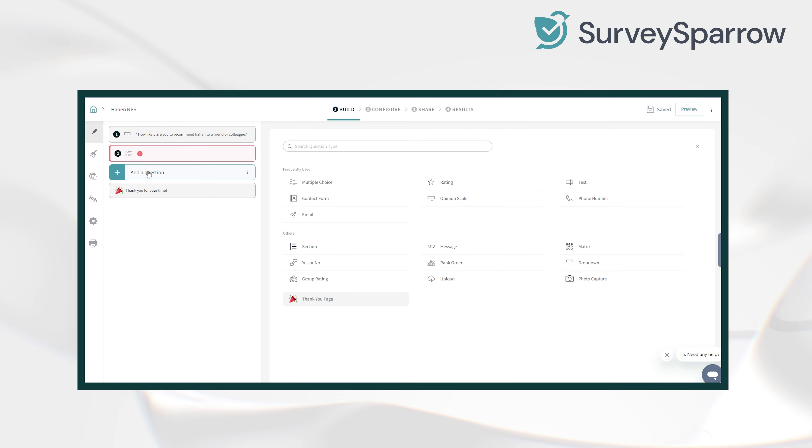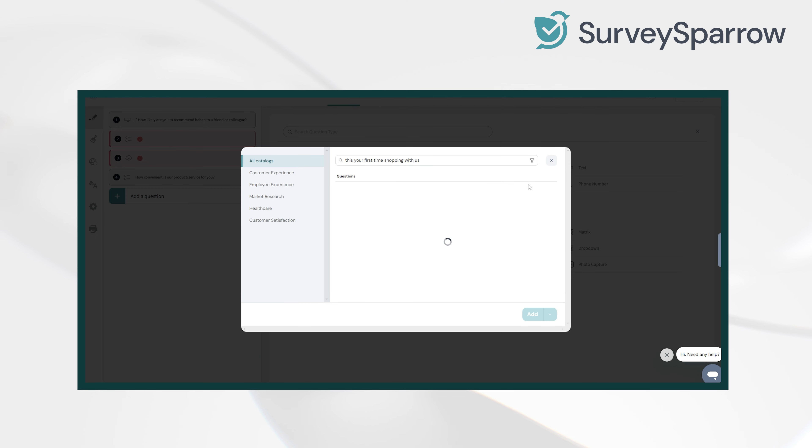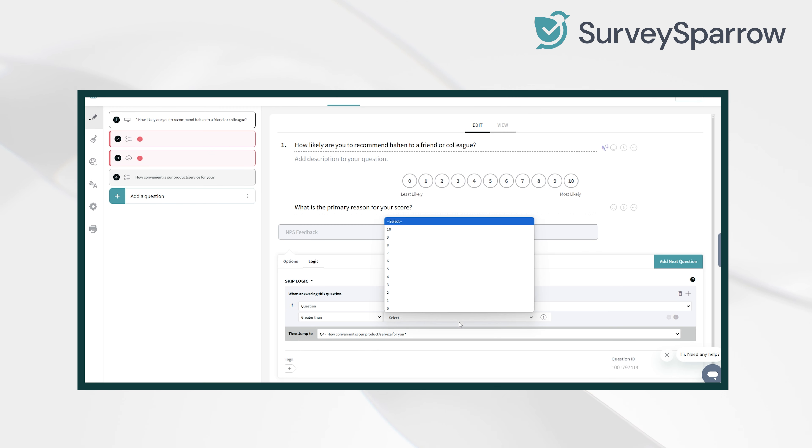At SurveySparrow, creating and tracking NPS surveys is effortless with its intuitive drag-and-drop builder. You can quickly customize questions and send out beautiful surveys to your audience.